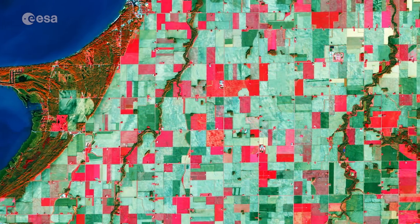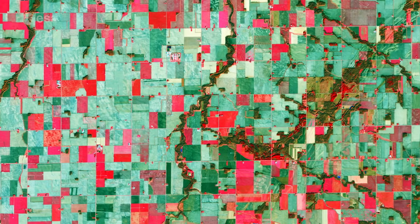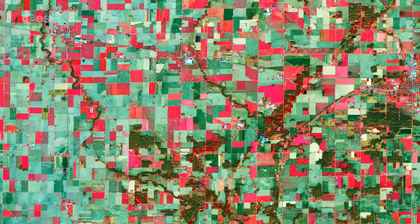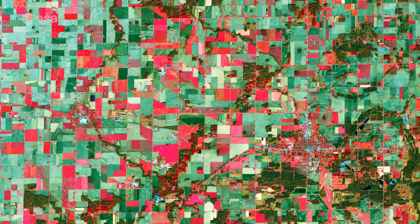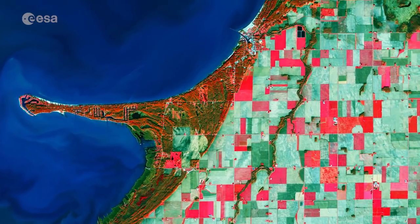This image highlights the dominance of agricultural production in the region, where conditions are ideal for cultivating corn, soybeans and hay. The coloured blocks in the image show a grid-like structure for growing crops, typical of American agricultural practice.